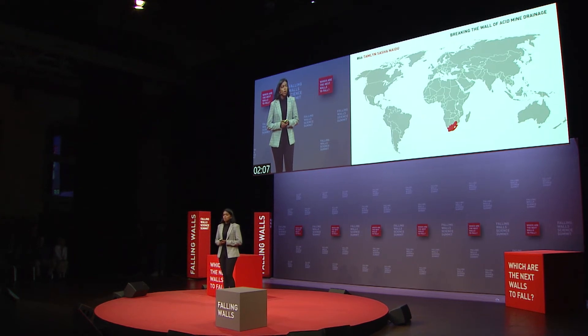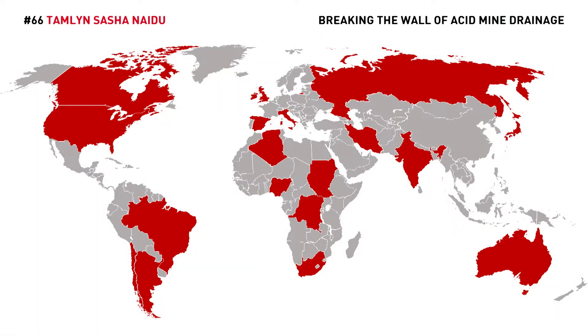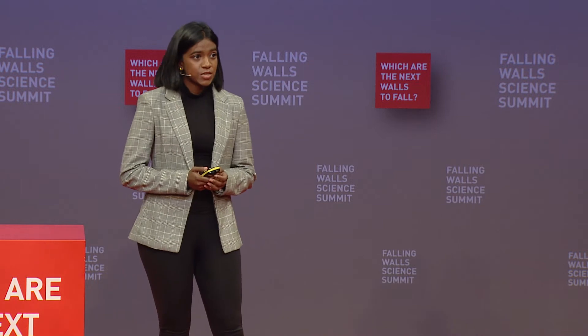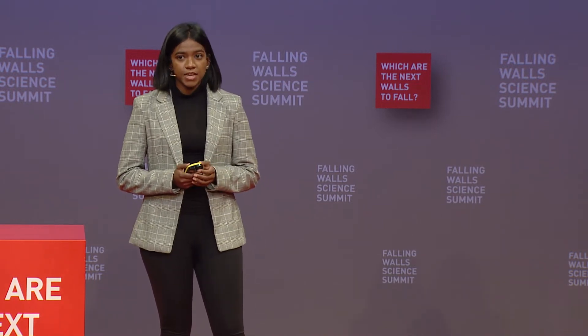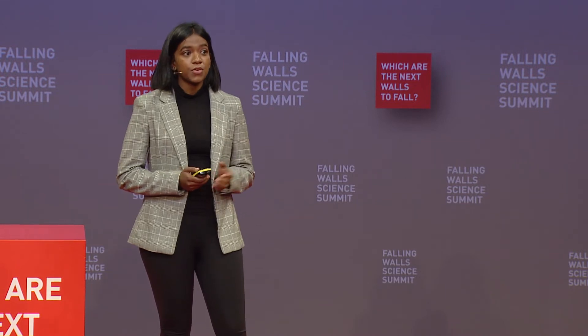And this is just one mine in South Africa alone, but this is very much a global problem, affecting thousands of sites around the world. In 2015, the United Nations classified acid mine drainage as the second largest problem facing the earth, second only to global warming. What is needed in this context is a cost-effective, modular solution that could be deployed at mine sites throughout the world.